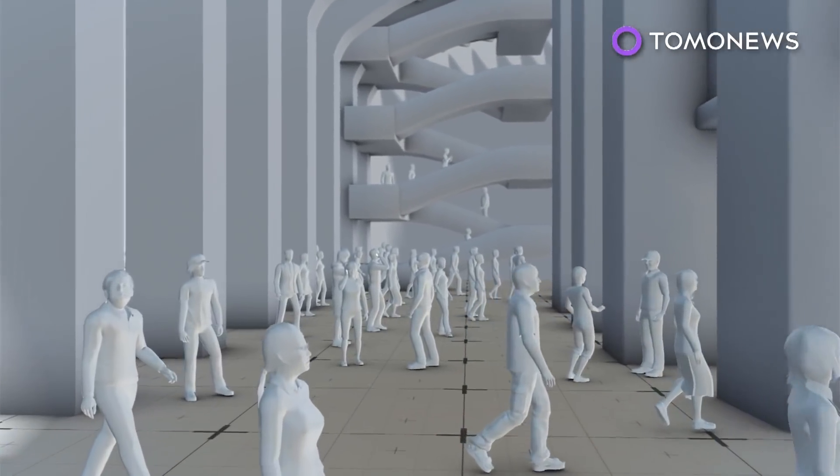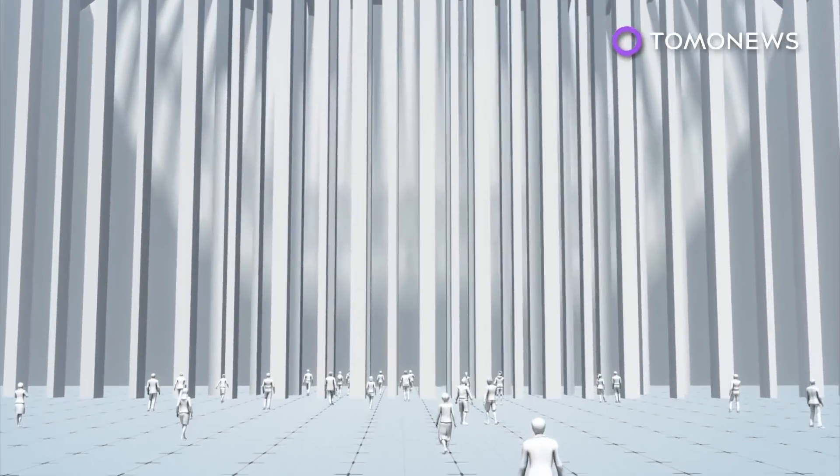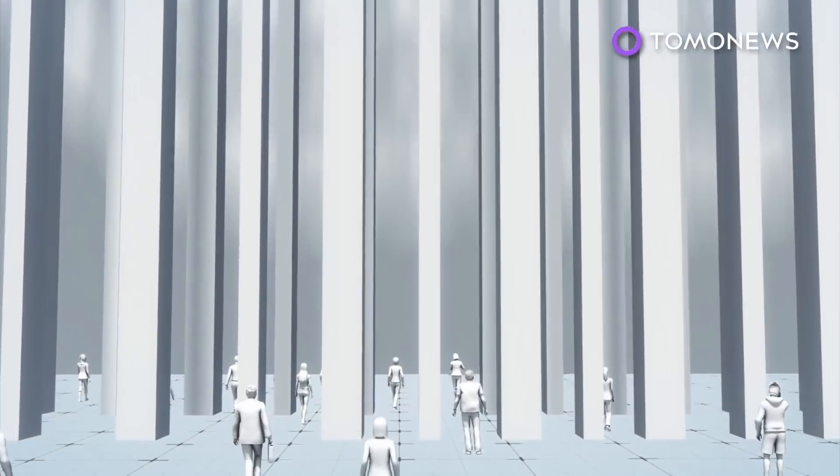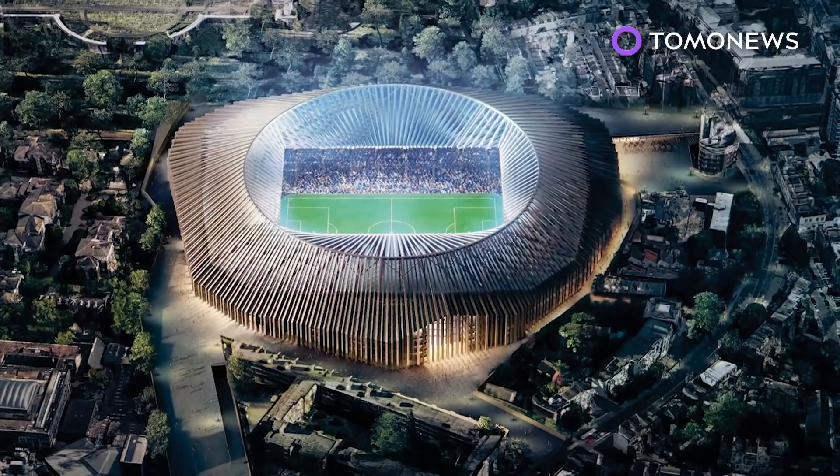Plans for the £1 billion project got the go-ahead last year from London authorities. Officials will reportedly meet on Monday to discuss how to proceed. The new stadium would reportedly be capable of hosting 60,000 fans.